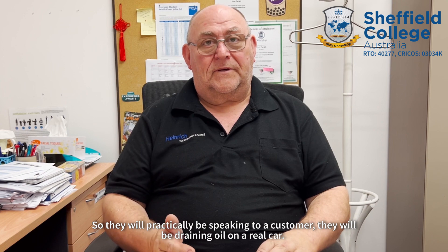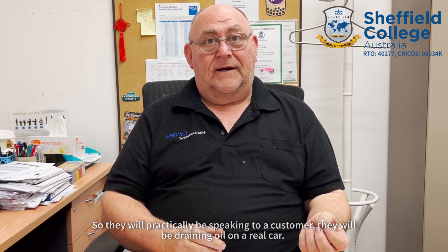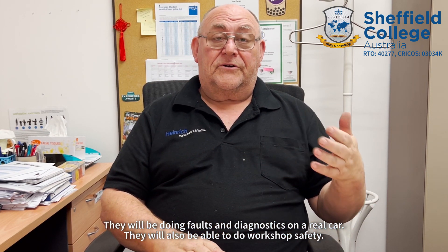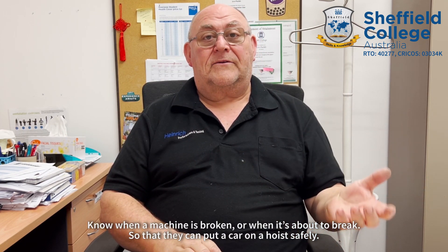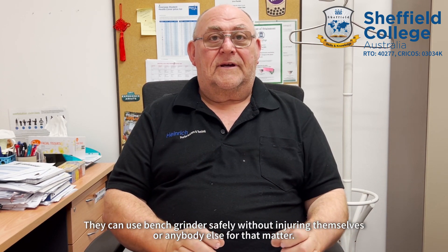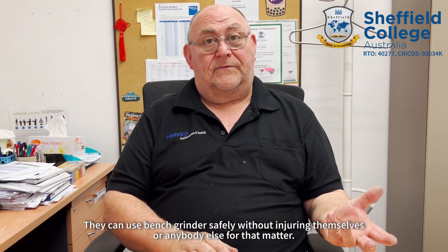They will practically be speaking to a customer, draining oil on a real car, doing faults and diagnosis on a real car, and performing workshop safety — knowing when a machine is broken or about to break, so they can put a car on the hoist safely and use a bench grinder safely without injuring themselves or anybody else.